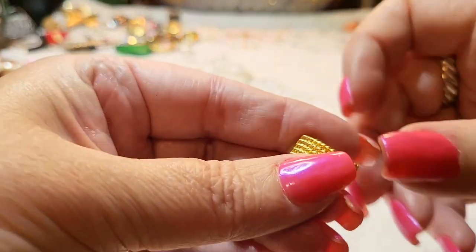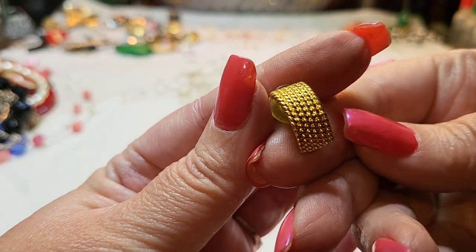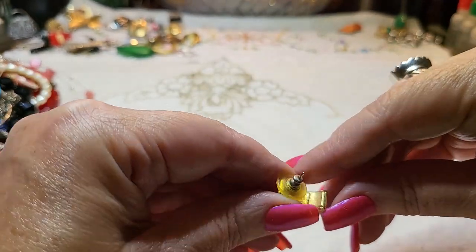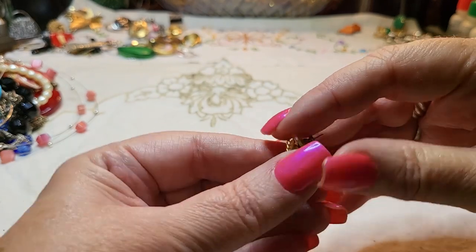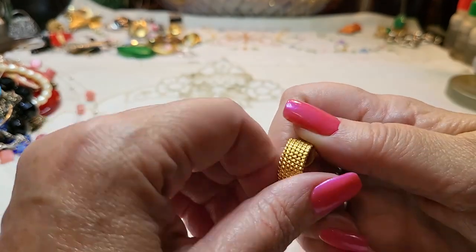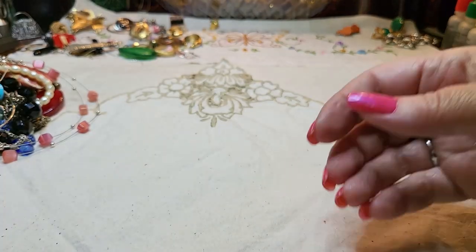We have another earring — gold tone, looks vintage. It has a name on it — what does that say? Monet! It's a Monet. I hope we find the other one.